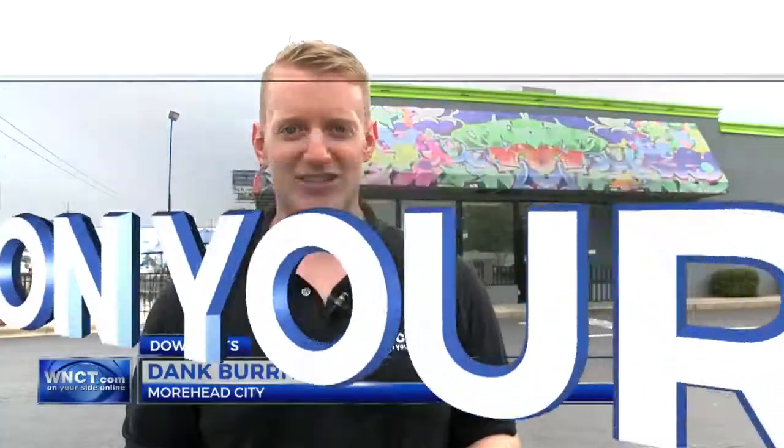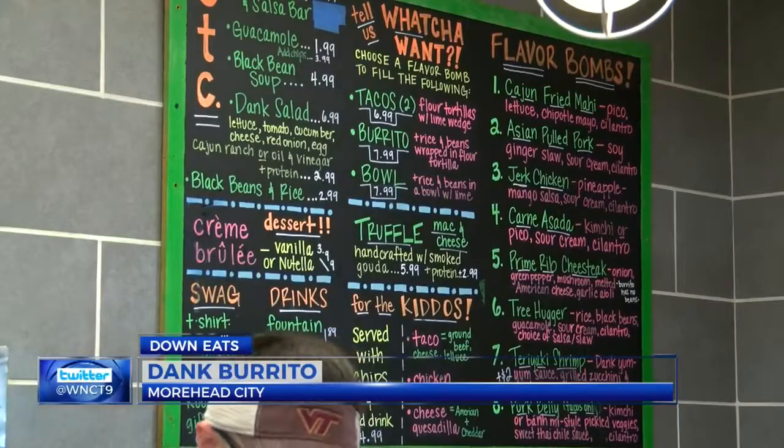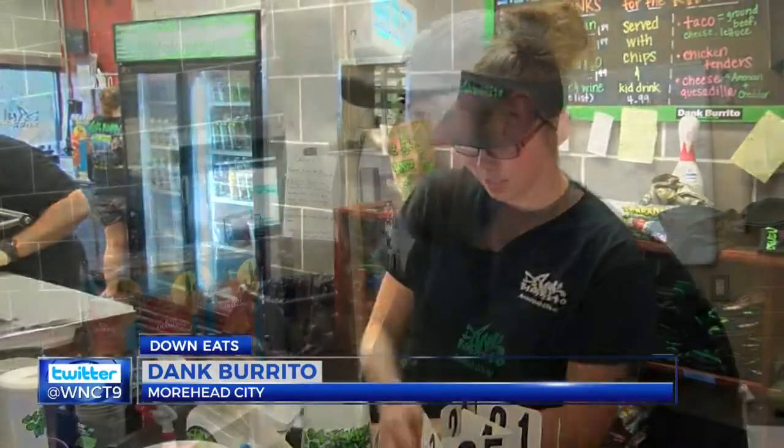Driving into Moorhead City, it's hard to miss Dank Burrito. The fun paint job on the outside is only enhanced by the incredible food on the inside. No matter what you order, Dank Burrito always delivers big flavors. The Dank Burrito kind of represents really good food — just a fun place to work.